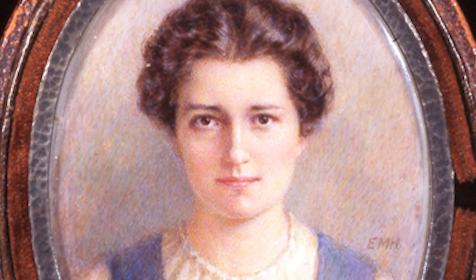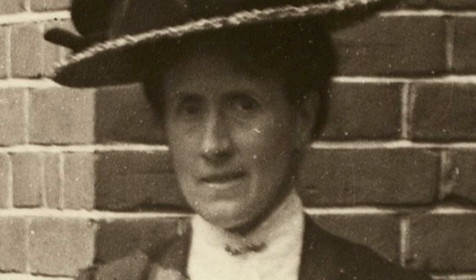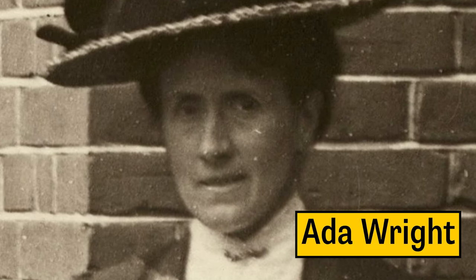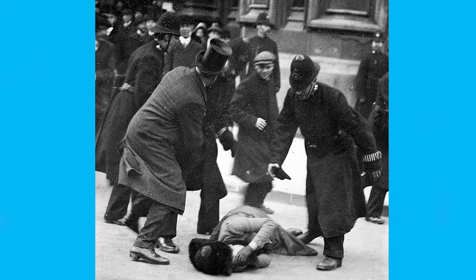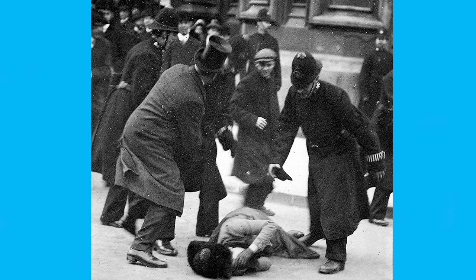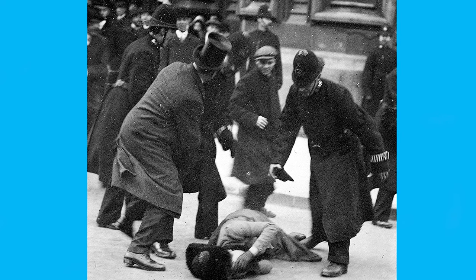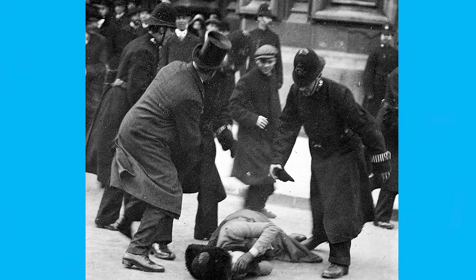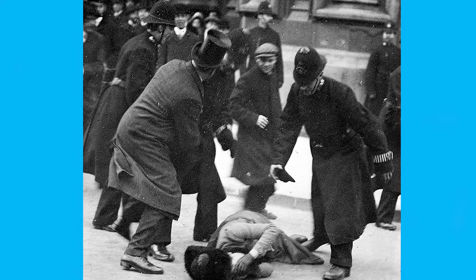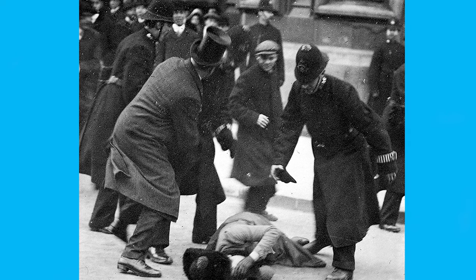There is some dispute over the identity of the woman in the image — some believe that it's Mrs Ernestine Mills, and others have suggested it's actually Ada Wright. This photograph is really useful evidence for understanding the women's suffrage movement in this period. It is obviously a photograph of real events, so it can be used as direct evidence of this protest. It's also very useful for understanding how the press used photography and how photographs could be interpreted in different ways and used to change opinion on political issues.